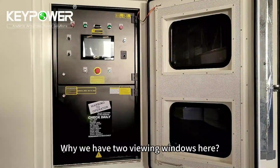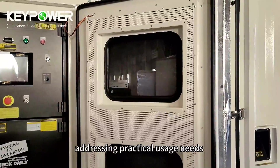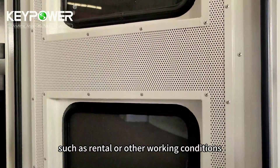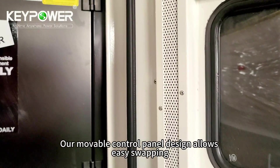Now question time — why do we have two viewing windows here? Addressing practical usage needs such as rental or other working conditions, our movable control panel design allows easy swapping.